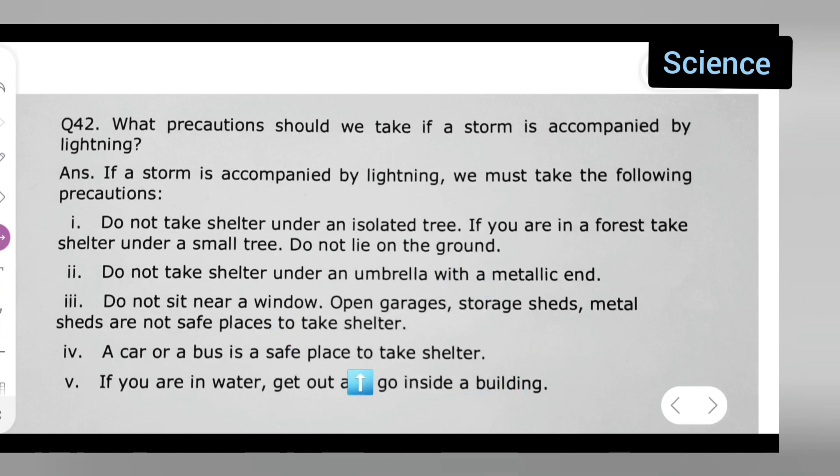So, these are the precautions you should take if a storm is accompanied by lightning. I hope you all have understood the answer of today's question. Thanks for watching.